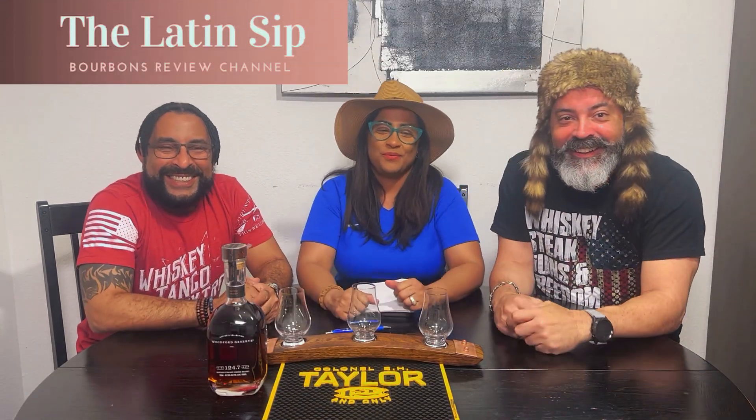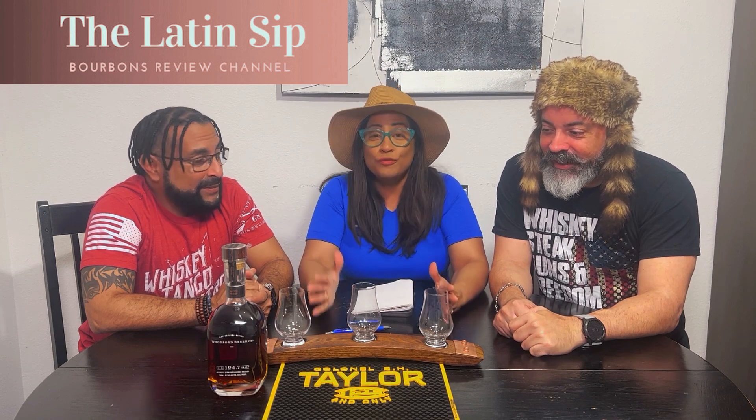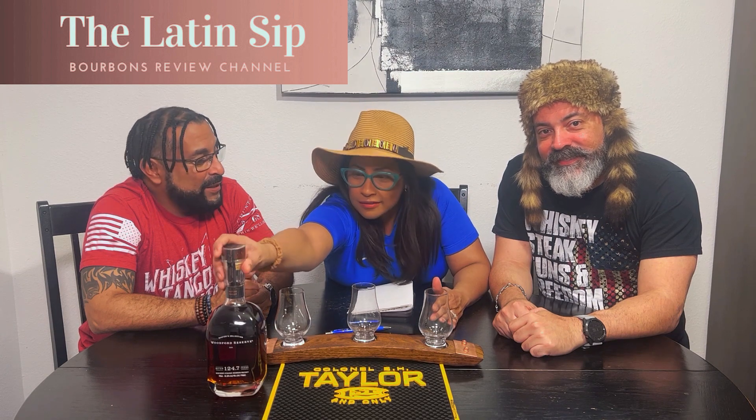Welcome back. Today we have this beautiful bottle — Woodford Master Collection, the new release of 2023, at 124.7 proof. Another baby from the master's collection.